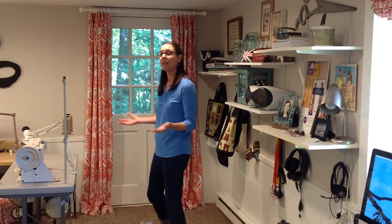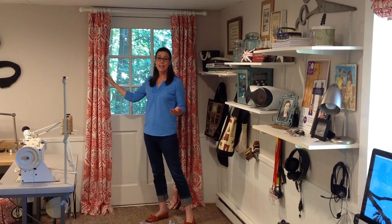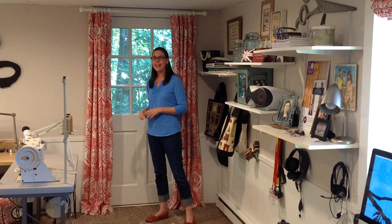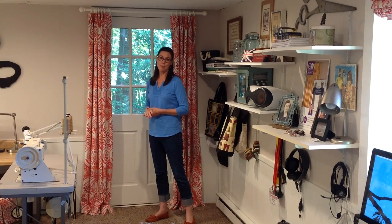The draperies also came from the other house — they were on a window and they fit the space perfectly, except I had to hem them. It really helps to keep the cold air out in wintertime. I can close up the room shades and close up the curtains and stay nice and snug and warm down here while I'm working.